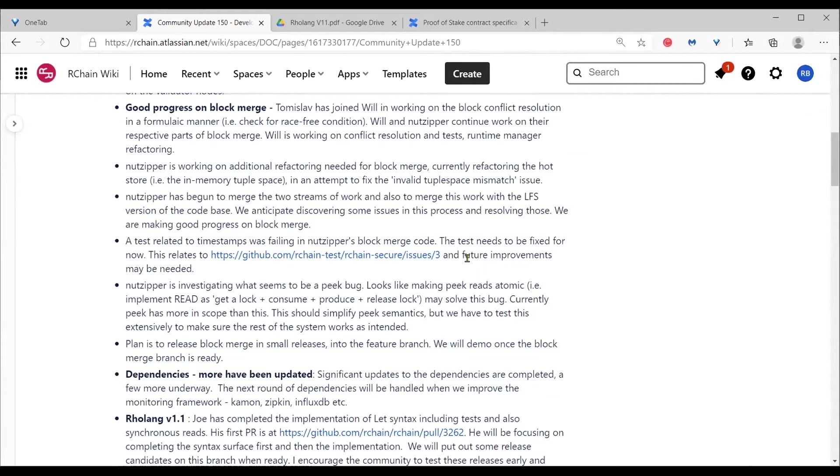Another piece is what we suspect to be a peek bug. The solution seems to be to make peek reads atomic — basically implement a read as a get-lock, consume, produce, and release-lock. This may simplify the semantics of peek, but because peek is used in many different places we'll have to do extensive testing. It's probably not super critical right now but needs to be evaluated.